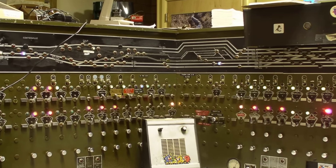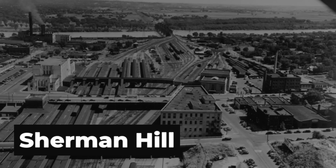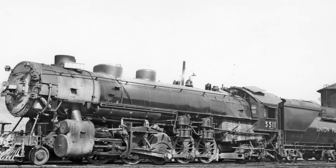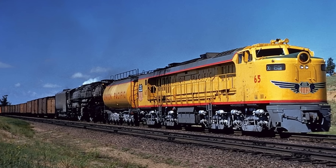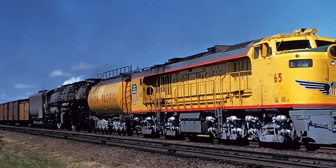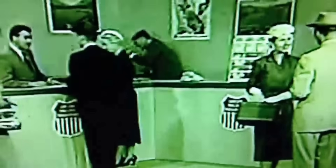Dispatchers watched as schedules slipped and sidings filled with waiting cars. The economics were brutal. More locomotives meant more crews, more maintenance, and more fuel. Every added unit to a consist was a new expense.